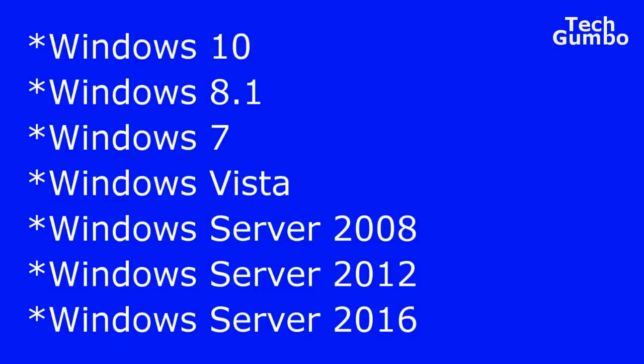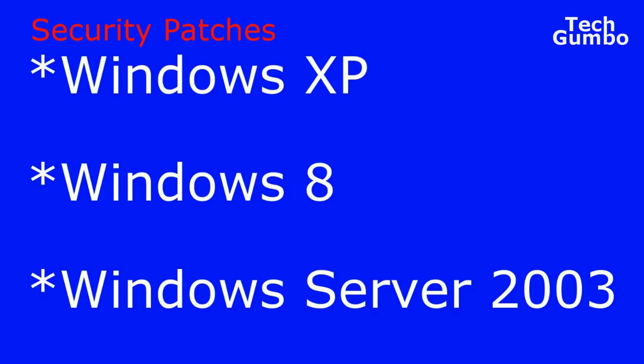According to researchers at Heimdall Security, just because there's a patch doesn't mean you'll always be protected. Newer variations of the ransomware have been popping up lately. These newer versions of Windows received a security fix back in March. Microsoft is doing something it rarely does — it has issued patches to older versions of Windows it no longer supports. I'll put links to those patches in the description.